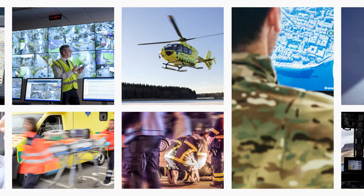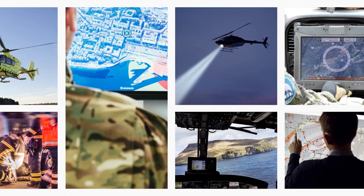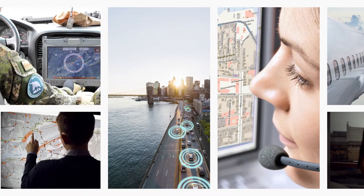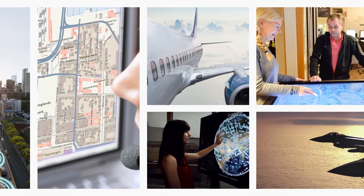Our high-end technology is used for a diverse selection of situational awareness needs by a diverse range of clients. And they can all rely on Carmenta technology for their critical operational data and situational awareness needs. Carmenta, your trusted partner with more than 30 years experience.